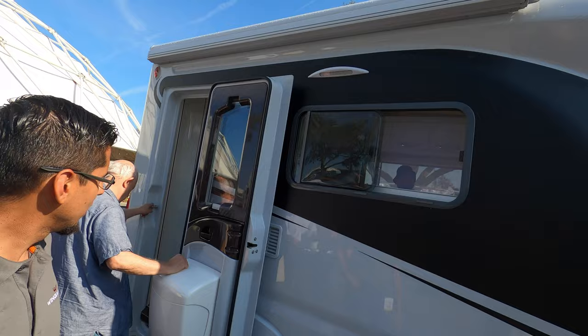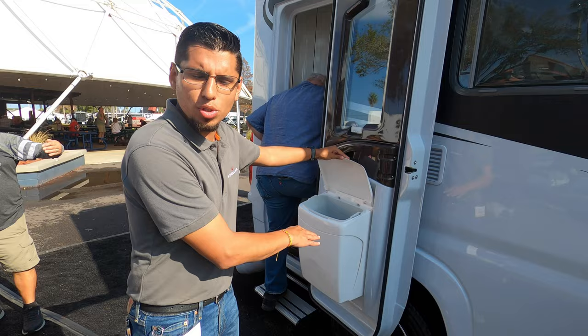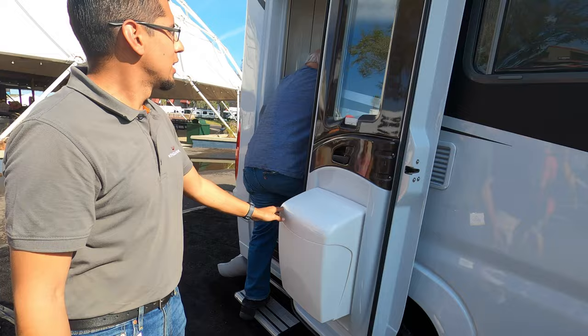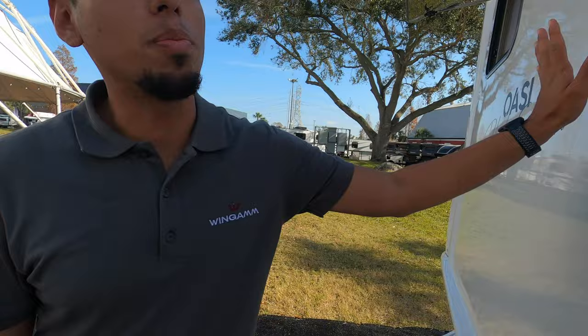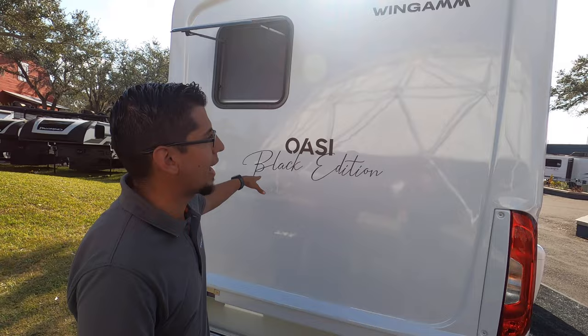You also have an outdoor or indoor trash bin, so if you're having a barbecue or something, you can just put your trash here. And it is fully removable to clean it and then pump it back in. As you can see, it is a one-piece fiberglass body, so it's leak-proof, and over time you don't have to worry about mold building up. Down here you have ample storage for golf clubs, skis, a third-party generator.